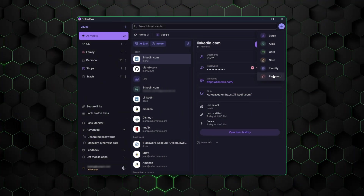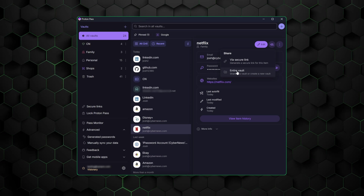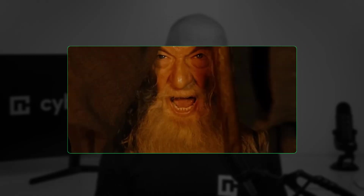To find out if Proton is good, I'll explore its features, how it integrates into the Proton ecosystem, and provide you with a full ProtonPass review and tutorial. And by the end, we'll decide whether you shall or shall not pass.